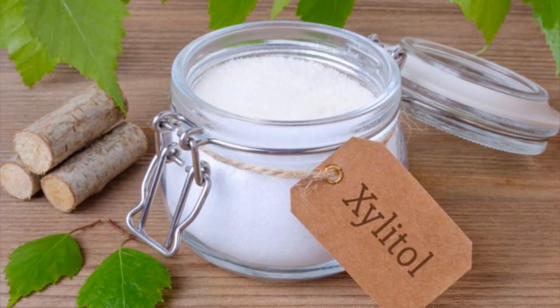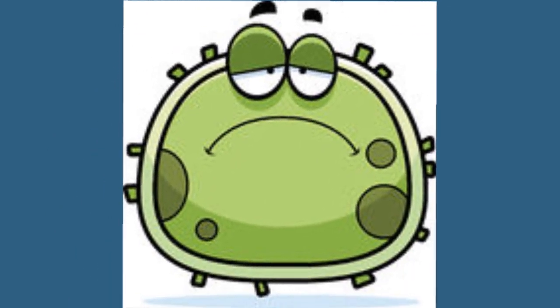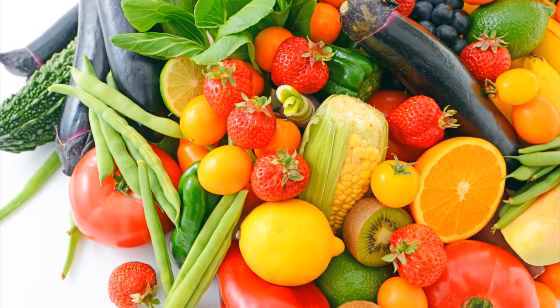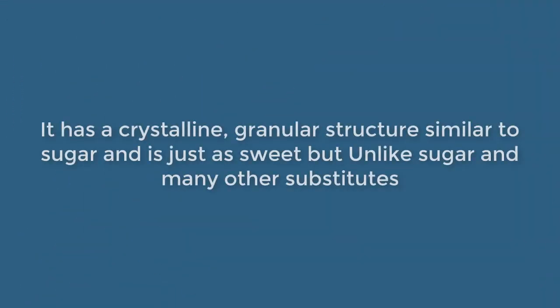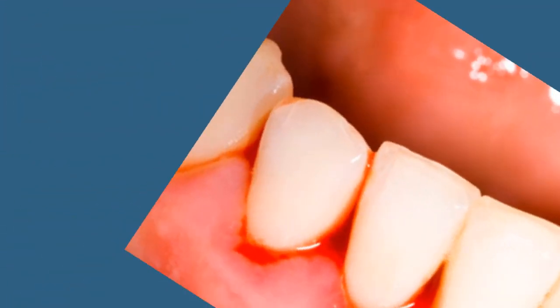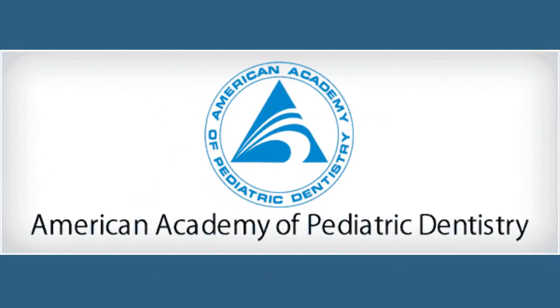What is Xylitol? Xylitol is a sugar, which might seem bad at first, but the sugar in Xylitol cannot be digested by bacteria, and thus stops acid from being produced. It is a 5-carbon sugar polyol discovered a century ago, found in vegetables, fruits, and berries, as well as being produced artificially using birch and beechwood plant materials. It has a crystalline granular structure similar to sugar and is just as sweet, but unlike sugar and many other substitutes, Xylitol is clinically proven to benefit the mouth by preventing cavities and reducing the onset of gum disease. It is globally accepted as a natural sweetener and approved by the Food and Drug Administration and the American Academy of Pediatric Dentistry.